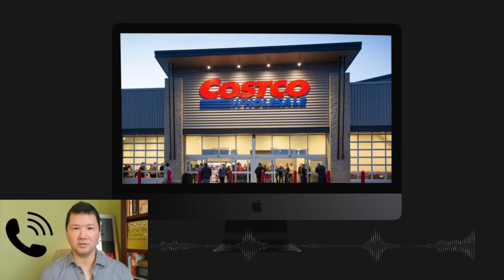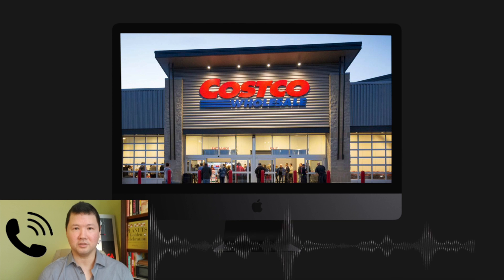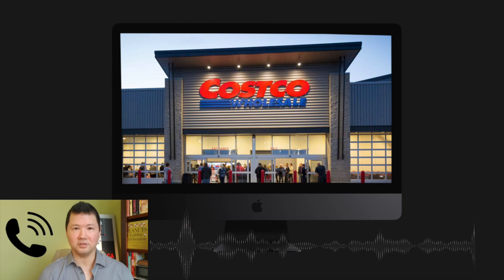Do they come with a warranty, though? They come with a membership satisfaction guarantee — if you're not happy with it, you can return it. Some of them we can fix, and some of them we can't. Some of them we're the dealer for, and some of them — like the Rolexes and things like that that we get hold of — we don't have the original cards on those.